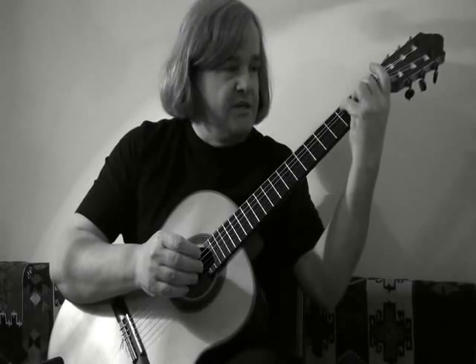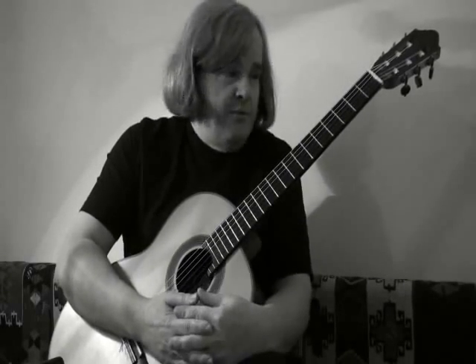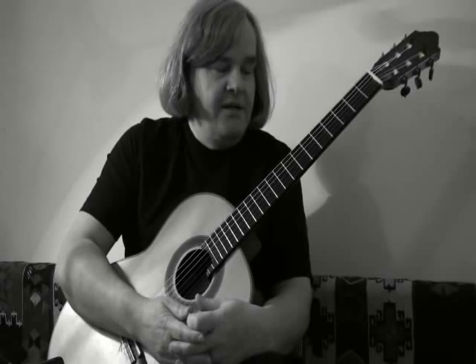What I'm planning to do on video is to open up this whole area, and I don't think it's really been done before. I've got hundreds of ideas, and I'm going to try and do a series of videos on this in the next few months.